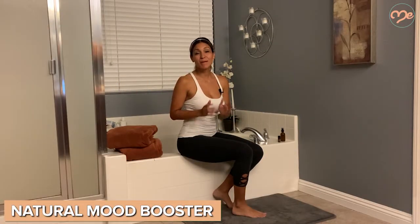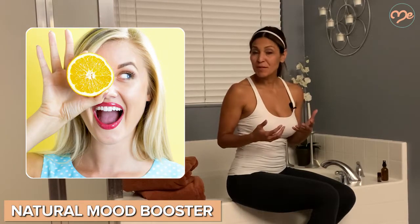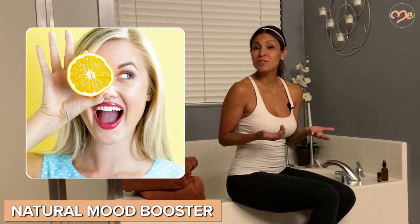This one is great, especially for moms. Orange essential oil works great as a mood booster — its aromatherapy properties actually help make you more cheerful.